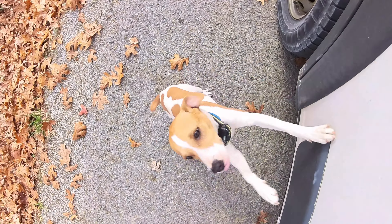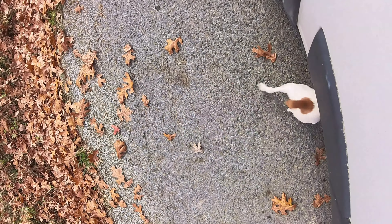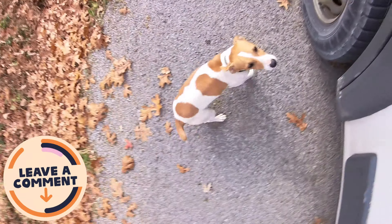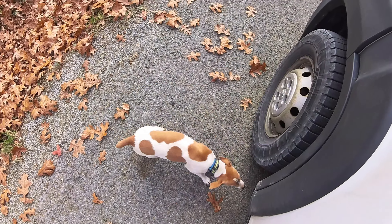What are you doing? What am I supposed to do with you? You're not supposed to be out here on the road. Now you're under me. What am I supposed to do now? Hi little buddy. You need to go home so I can drive.